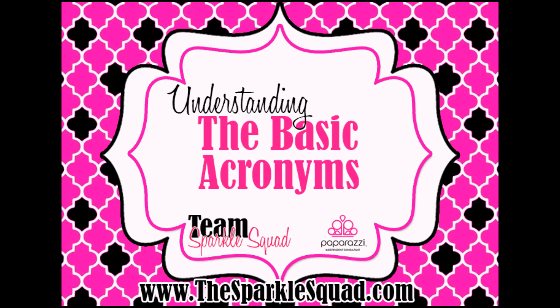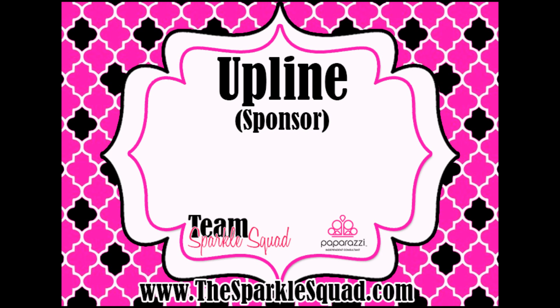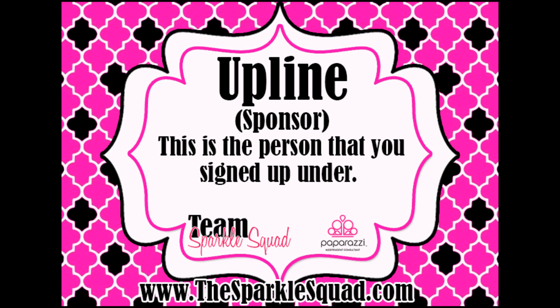Let's first talk about understanding the basic acronyms. The first thing we're going to talk about is Upline. Your Upline is your sponsor — they are the one that you signed up under. You do have more people above you in the Upline, but your direct Upline would be your sponsor.